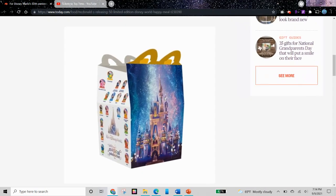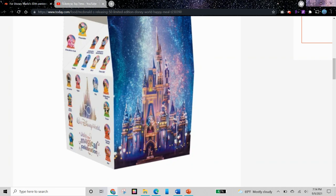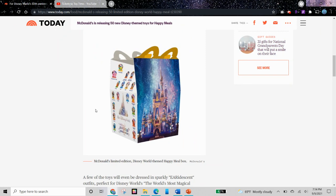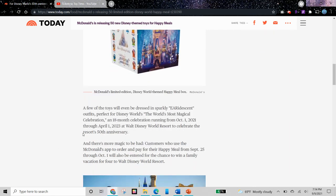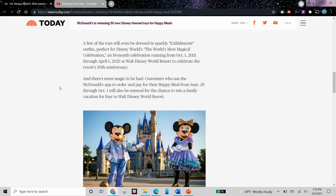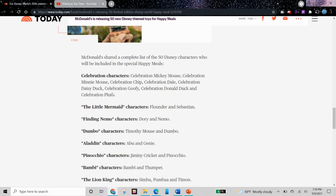So we also have a picture of the Happy Meal box. Over here we have Walt Disney 50th, and then on the side we have which toys will be in the set. I'm not sure if this is an official picture or not. Given that it's on today, maybe it's official. But anyways, we have a list of all 50 characters as well.